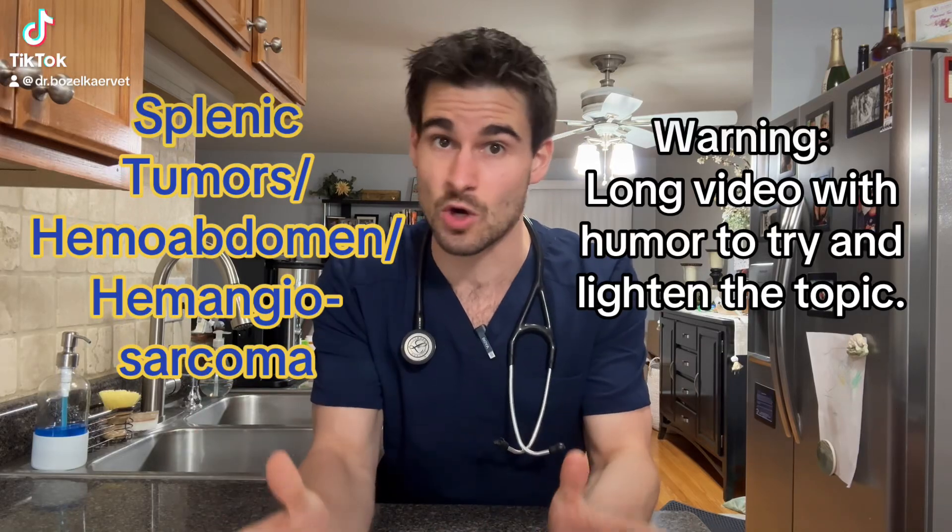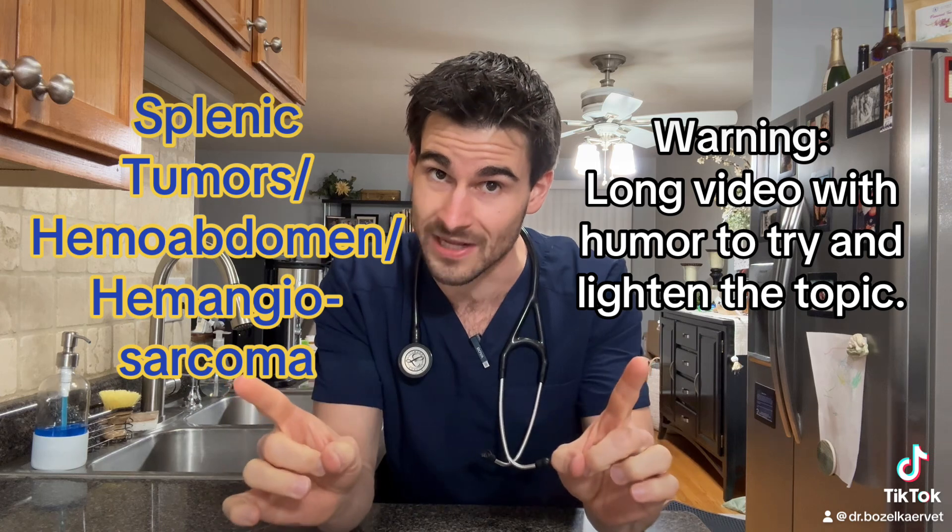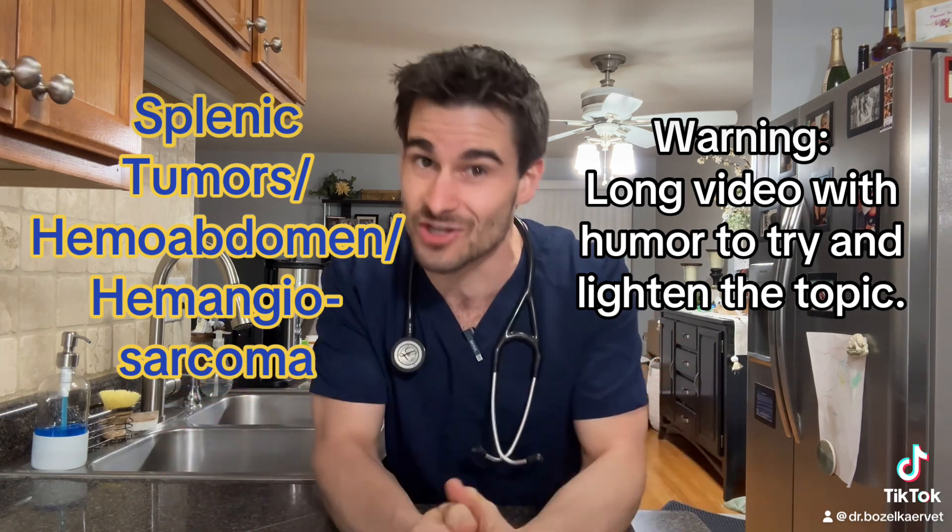Okay pet parents, I've gotten a lot of requests to go over splenic tumors, so let's finally talk about this. Fair warning, this is going to be a little bit of a long and dark topic — dark like my morning coffee with a splash of silk. All right, that's getting weird. Just play the riff, biscotti.